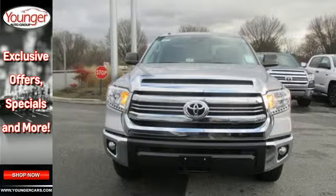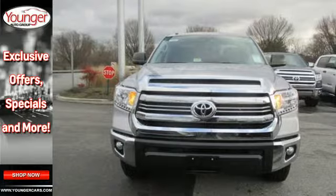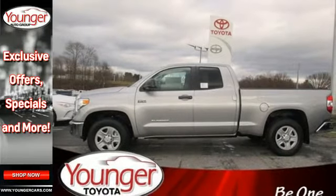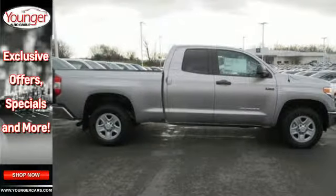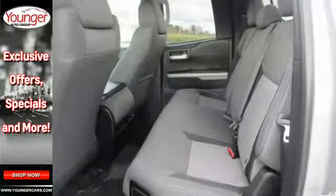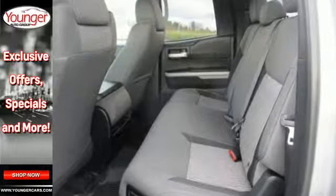Get in and out easily with room to stretch and room to store, with seats that fold up instead of down. The touch screen displays all the entertainment options with Entune Audio, and you can drive at ease with Bluetooth, a backup camera, and heated mirrors at the ready.